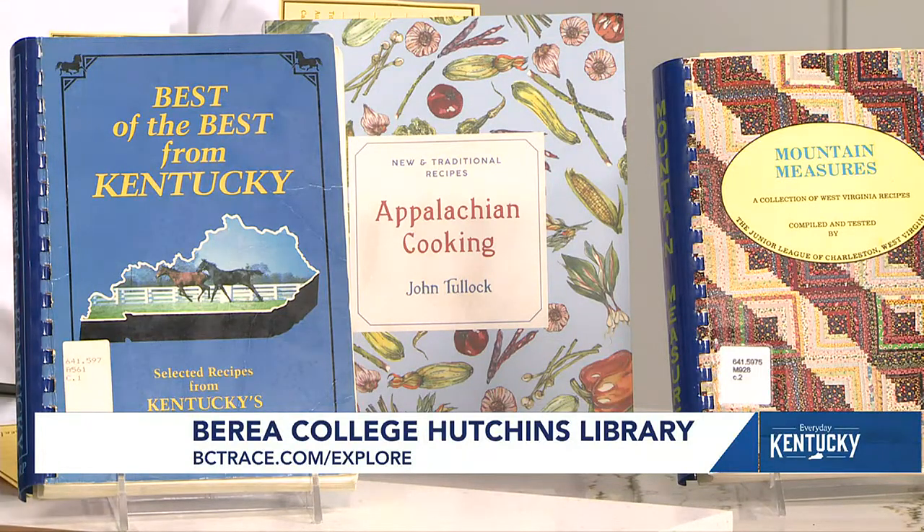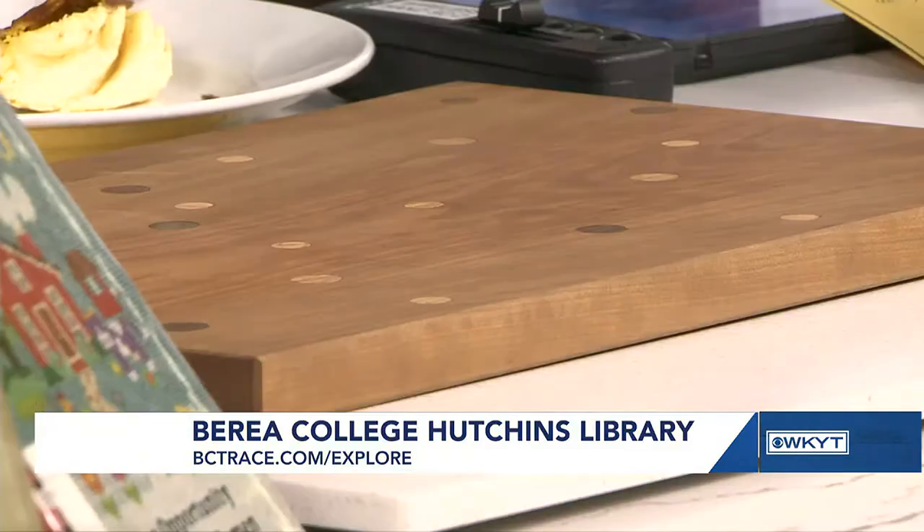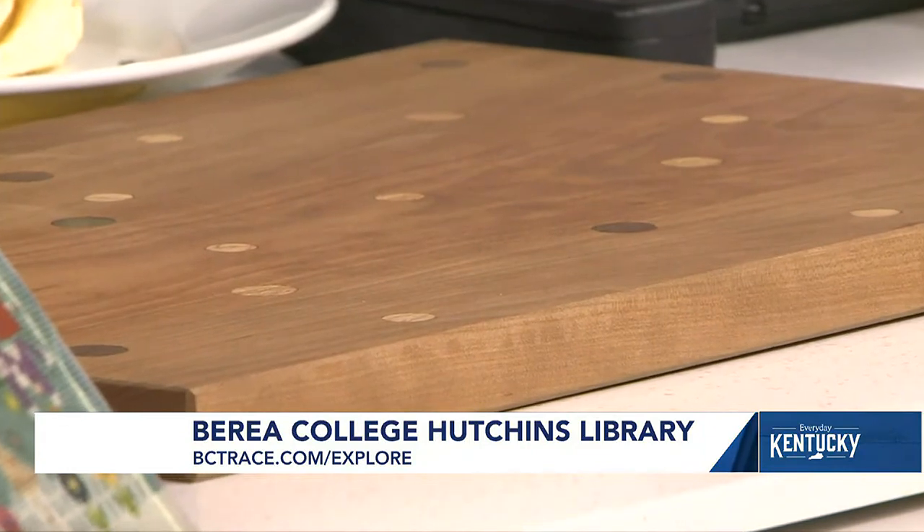One thing I did want to point out is the beautiful board the spoonbread is on. This is a cutting board sold in the Craft Cabin on campus, where many student crafts are sold. Students work on campus and many learn traditional crafts as part of their experience at Berea. Those crafts are sold to support the craft program. Students go to school with tuition paid fully through the school's endowments, so they're not burdened with student debt — many can graduate with zero student debt.